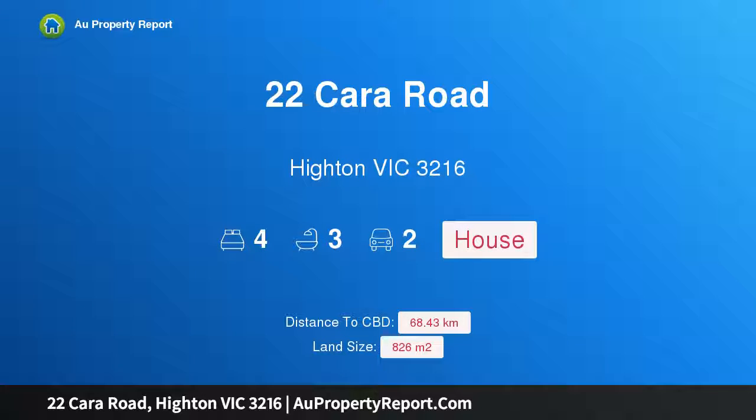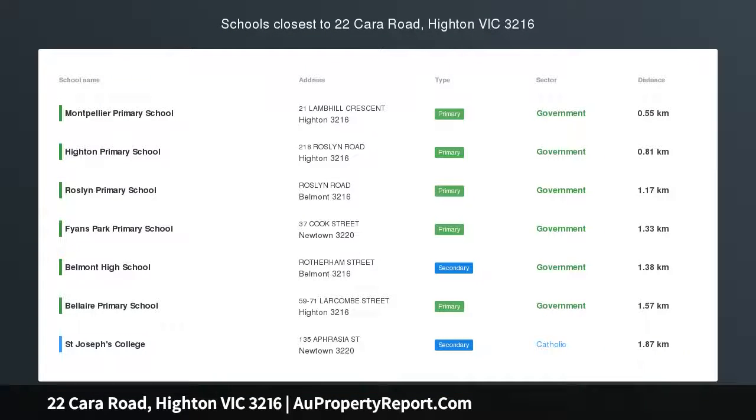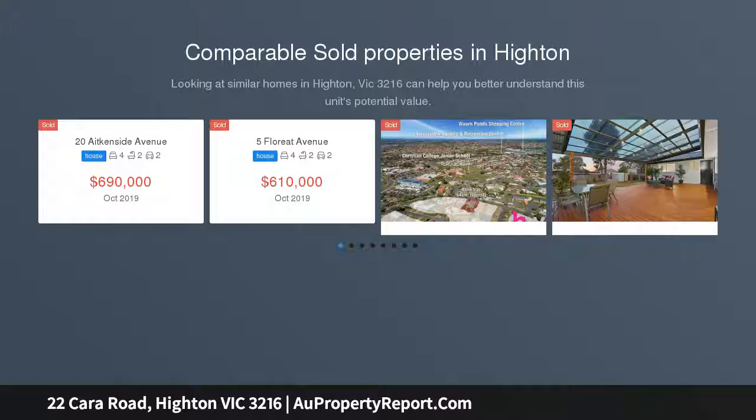Hi, I am glad to introduce property 22 Cara Road, Highton Victoria 3216. The size, the location, the views — perched on the esteemed high side of one of the most popular roads in Highton.